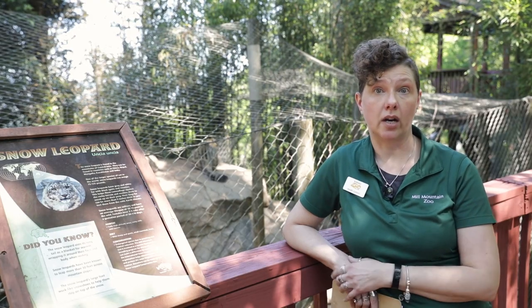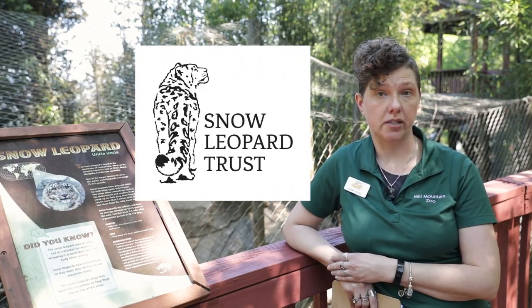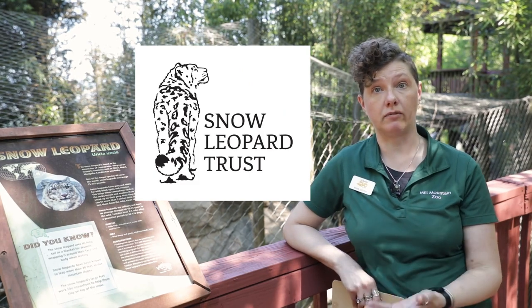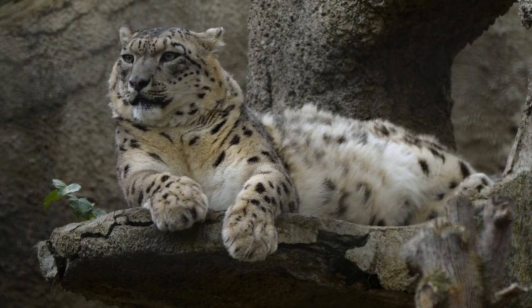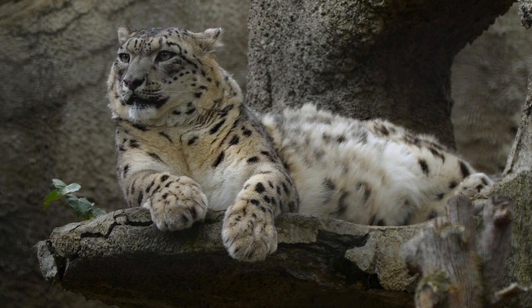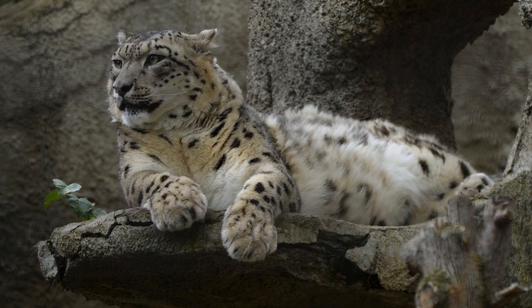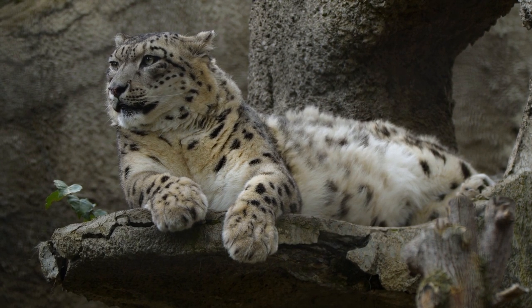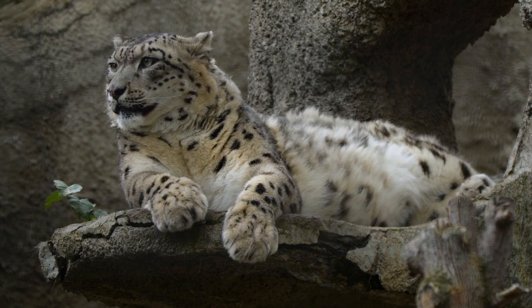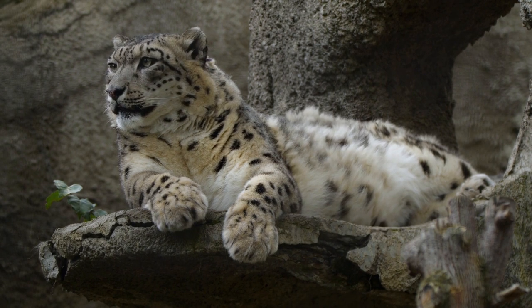Luckily, there is an organization called the Snow Leopard Trust. They do a lot of research and education and outreach in mountain communities to teach about the importance of snow leopards to the ecosystem, ecotourism, and to give villages alternative means of making money. Through that work they've been very successful, and snow leopards have recently been downgraded from endangered to vulnerable — which is really great news.